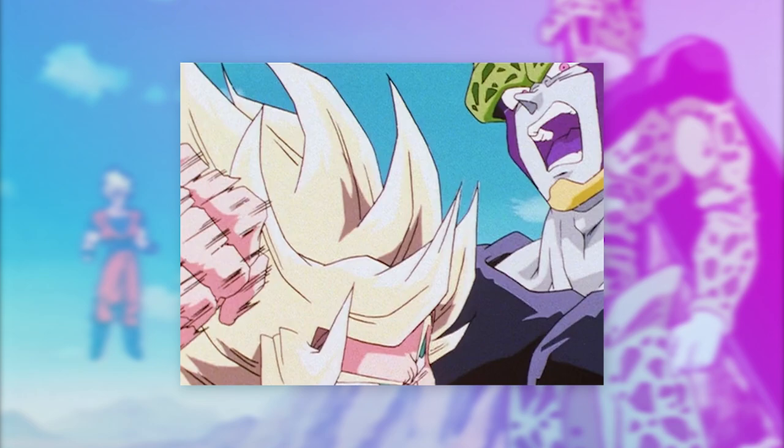And coincidentally, like the previous episode just discussed, Daisuke Nishio is again the director and storyboarder.